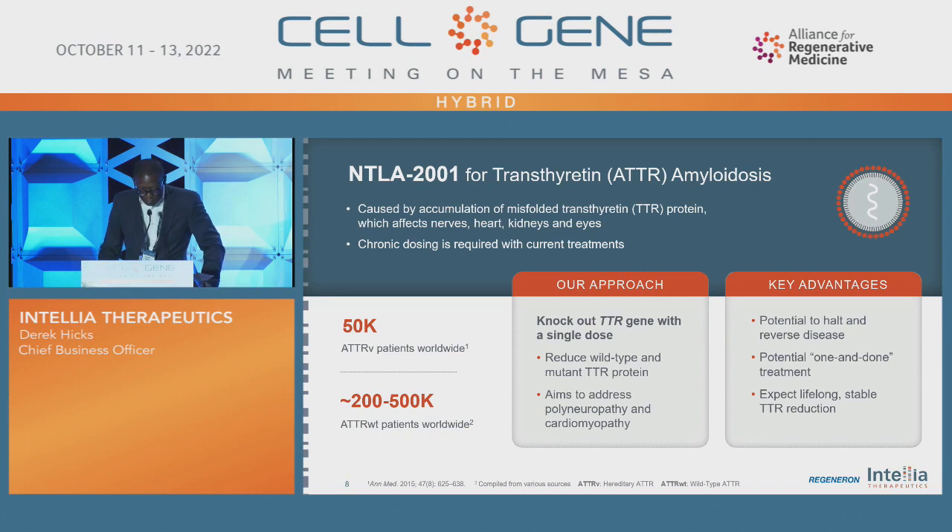Let's go through some of our clinical assets. Our lead asset is NTLA-2001 for TTR amyloidosis. This condition is essentially caused by accumulation of misfolded TTR protein, which affects various organs in the body. Current treatment requires chronic dosing. Our approach is a knockout approach, and from our data to date, we potentially have the opportunity for a one-and-done treatment, which is absolutely remarkable. We also have the potential to halt and reverse the disease, and we're very excited about the progress we're making and the impact we could have on patients.